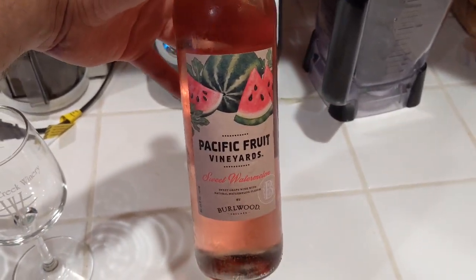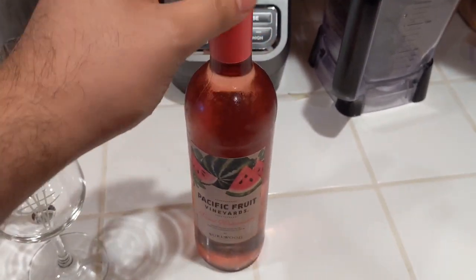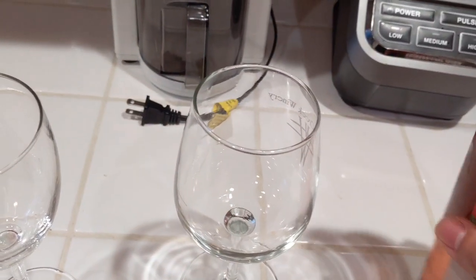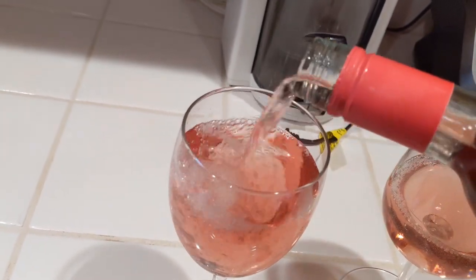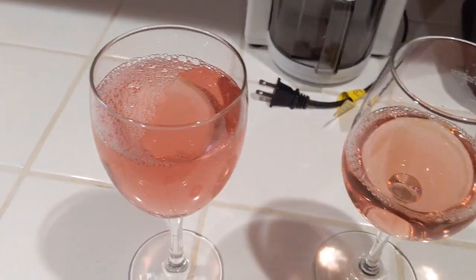Trying out some Pacific Fruit Vineyards from Aldi — the watermelon. Look at the Wilson group, we're gonna turn it inside. A couple glugs for me — I'm not a whiny person. A couple glugs for Karen. Look, look. They say if you want to be fancy, you twist it. Anyway, alrighty, let's see. Give it a little spin-a-roo.